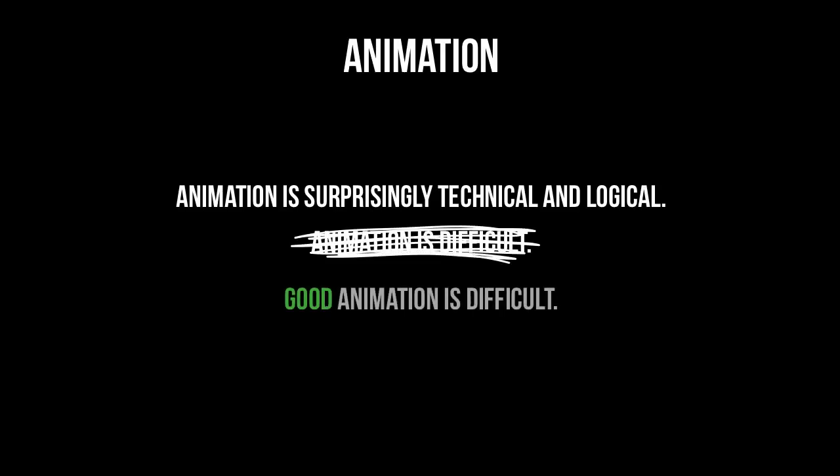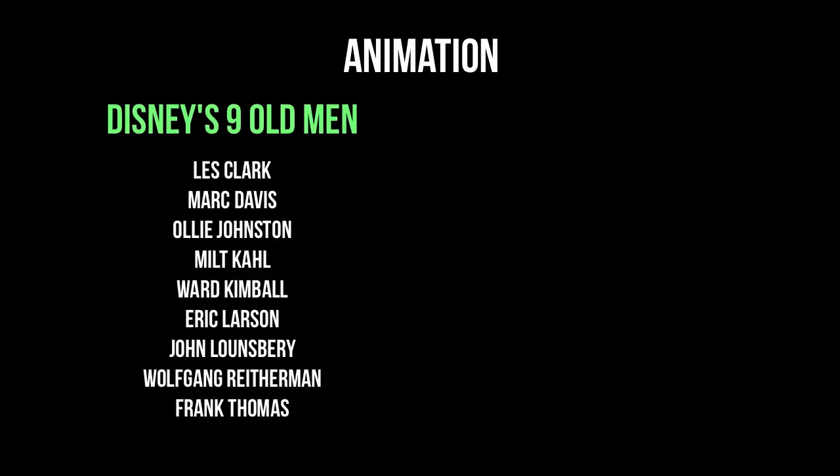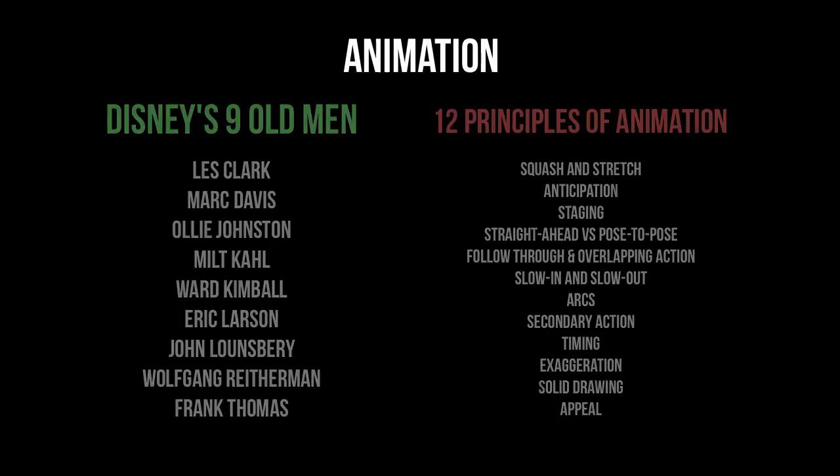Well, I should clarify — good animation is a tough thing. Thankfully, we have an animation bible of sorts passed down by Walt Disney's famous Nine Old Men. These guys documented 12 principles of animation that, when applied, certainly improve quality. So in no particular order: